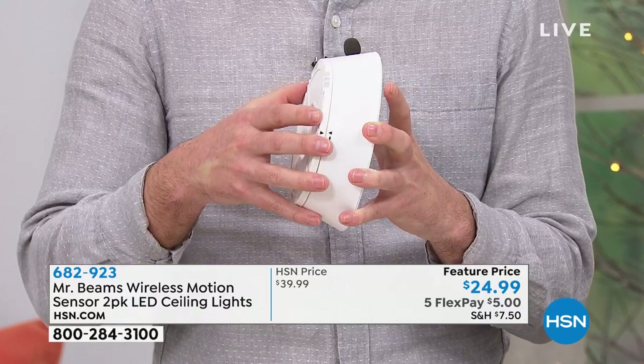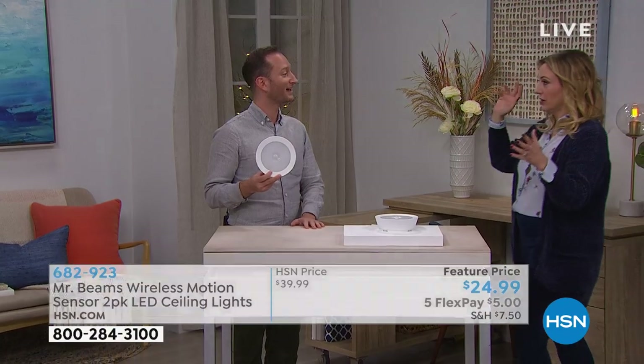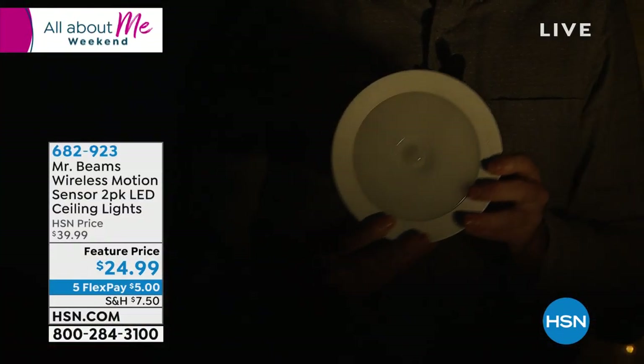This is motion sensor, so when I go into the closet, it lights up. It'll stay on for 20 seconds. If you continue to move around and it continues to sense motion, it stays on. But when you leave, it shuts off. So there's no need to worry about turning the lights off — the light automatically turns on and off.